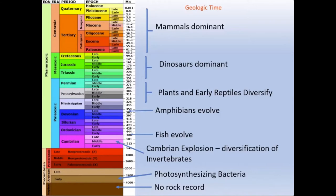On the right are major events that occurred during geologic time — major groups of organisms that evolved, starting with photosynthesizing bacteria about 3.8 billion years ago and going to the present when mammals are dominant. Michigan actually has a pretty decent coverage of this geologic time scale in terms of the rocks that are preserved here.